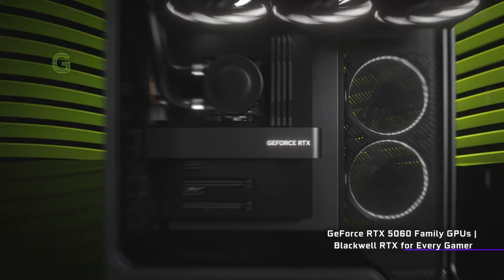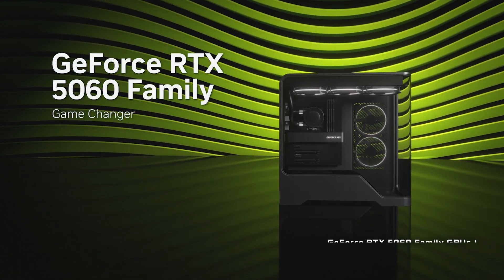The full reveal of the RTX 5060 Ti and 5060 by NVIDIA has been kind of underwhelming for two reasons. One, they are 60-tier cards, so they can't be that interesting. And two, we kind of already knew everything about them because of leaks. But the full reveal has happened, so is there actually anything interesting or exciting about these cards?